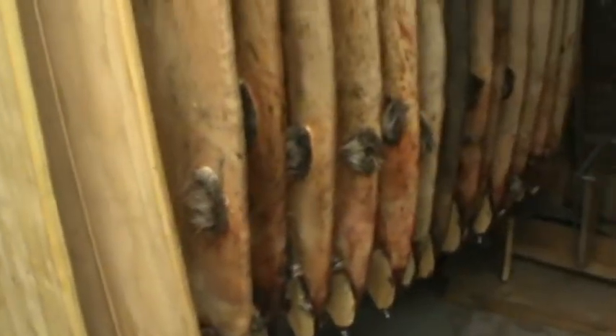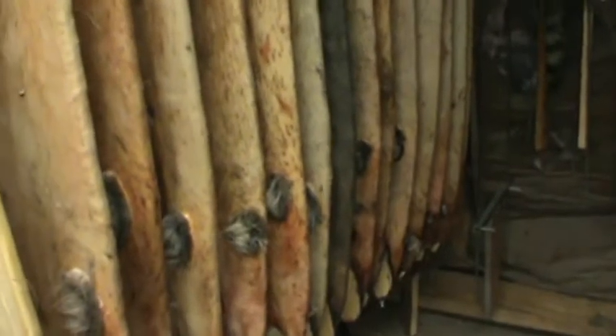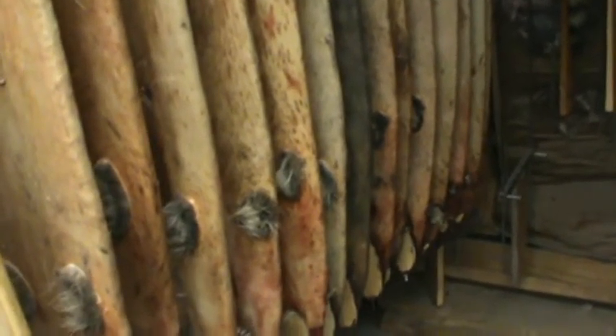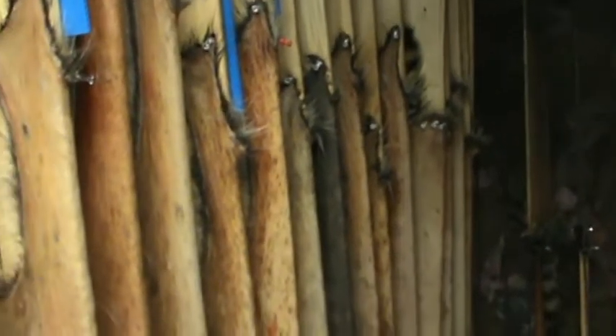Hey guys, I know I haven't uploaded any videos lately about trapping — it's been really busy on the line and also with shooting competitions, going to different states like Colorado. Thought I'd just show you a little update. Only a couple more weeks of the season here in Missouri. The fur buyer from NAFA is coming through in a couple days, so I've got about three-quarters of everything put up.